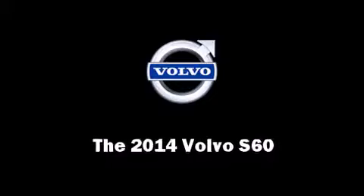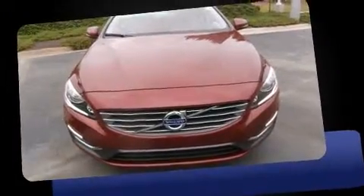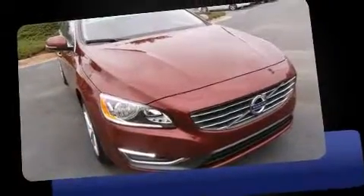Treat yourself to a test drive in the 2014 Volvo S60. Under the hood, you'll find a 5-cylinder engine with more than 220 horsepower.